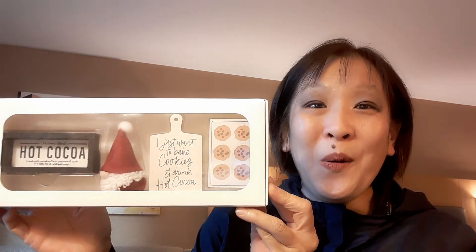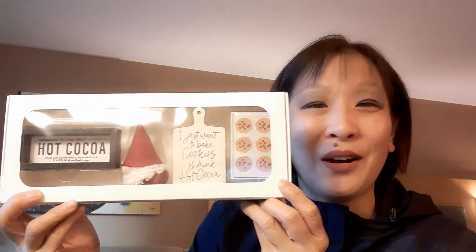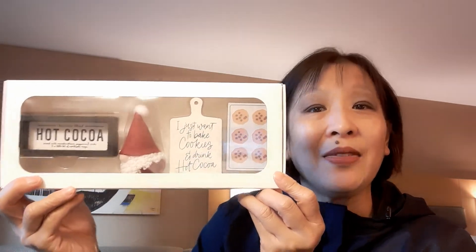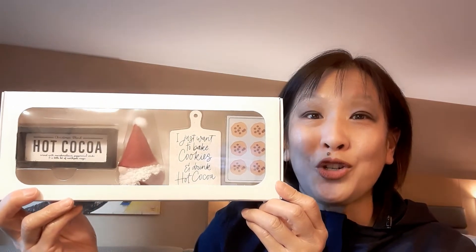Save the best for last. Ready? Take a look at that — is that not gorgeous or what? This was $5. I love it, I absolutely love it. I love to bake. This is absolutely gorgeous. I think they had a couple of other varieties, but I think this is the one that's going to sell out. So darn cute. Did I need any of this? No, but I had to have it. Terrible, I need to stop.